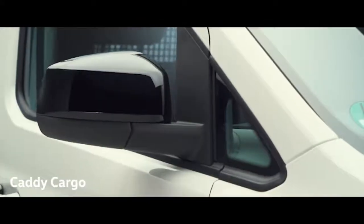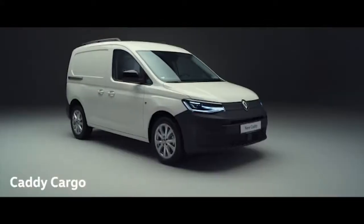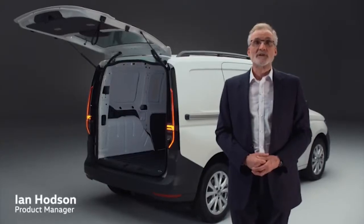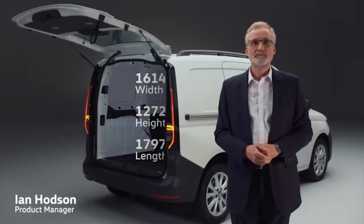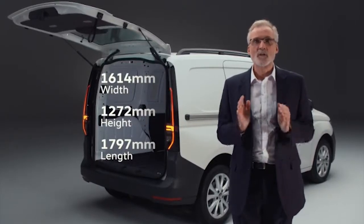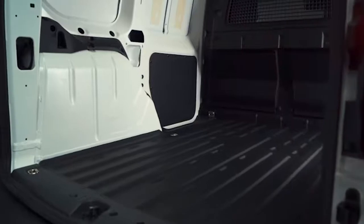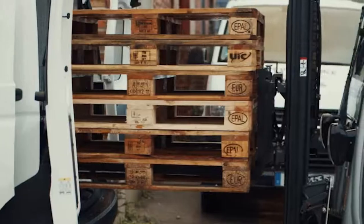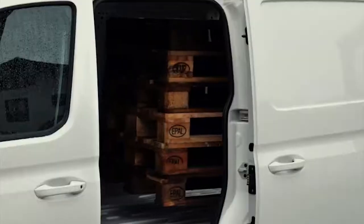When it comes to getting the job done, Caddy Cargo handles it all and does it with style. Caddy 5 is a more versatile load carrier than ever before. The load area has increased in size — it's higher, wider, and importantly the width between the wheel arches has increased by 60mm. So for the first time, a Euro pallet can be loaded sideways.